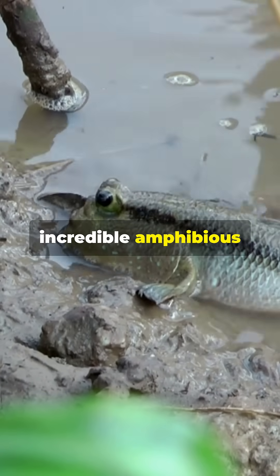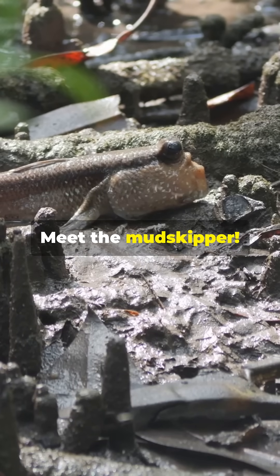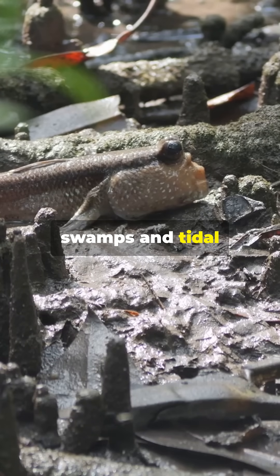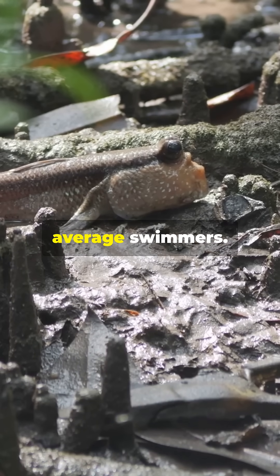What I wish I knew about these incredible amphibious fish sooner. Meet the mudskipper — native to mangrove swamps and tidal flats in Africa, Asia, and Australia. These fascinating little fish are more than just your average swimmers.